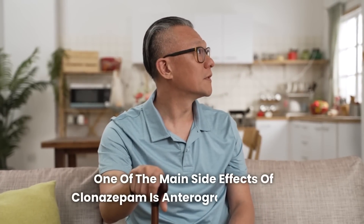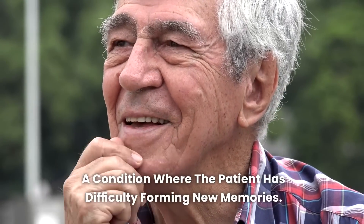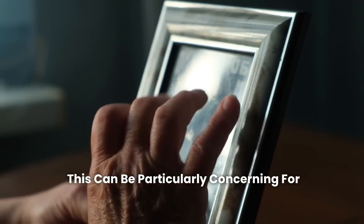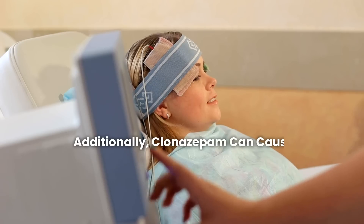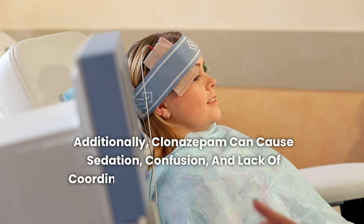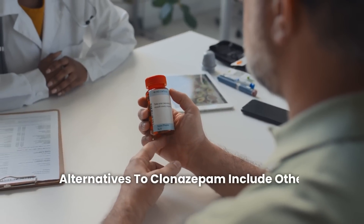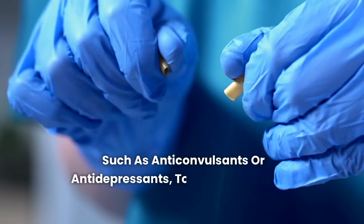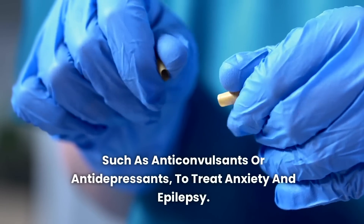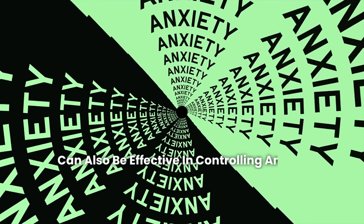One of the main side effects of clonazepam is anterograde amnesia, a condition where the patient has difficulty forming new memories. This can be particularly concerning for elderly individuals, whose risk of cognitive decline is naturally higher. Additionally, clonazepam can cause sedation, confusion, and lack of coordination, all of which can broadly impair brain function. Alternatives to clonazepam include other classes of medications such as anticonvulsants or antidepressants to treat anxiety and epilepsy. Non-pharmacological therapies such as cognitive behavioral therapy can also be effective in controlling anxiety without the same risks to memory and brain health.